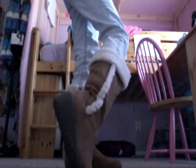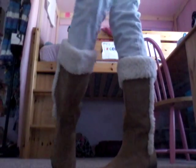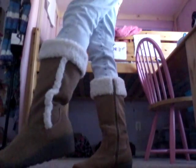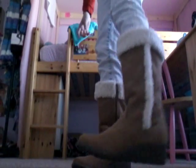Then I have these super cute boots that are also from Target — it's boots galore! There were these really cute wedges I wanted to get but the heels were too high, and these are perfect.